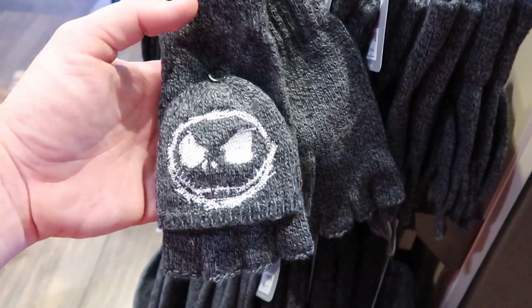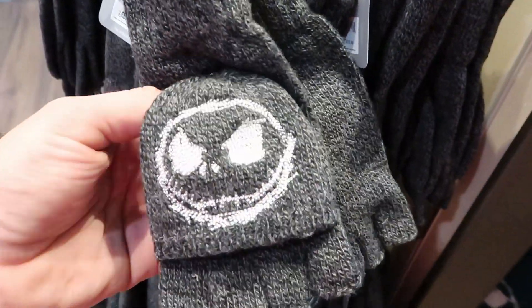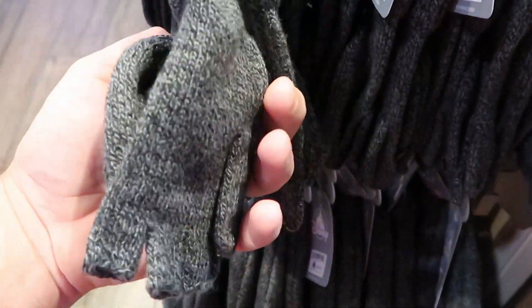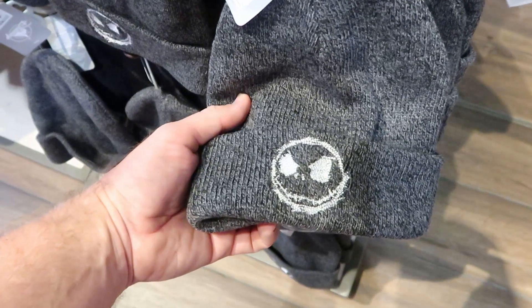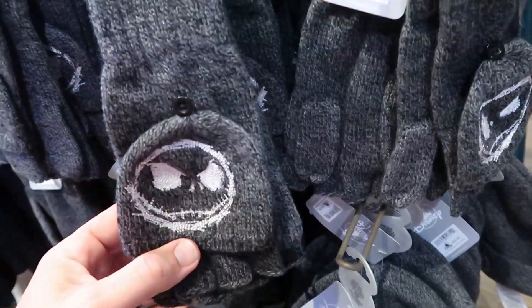They also have some brand new Jack Skellington Nightmare Before Christmas gloves for winter at $19.99. On Jack, there's a little button and you can put Jack over your fingers. And right over here for $24.99, they have the matching beanie - these are very, very soft and will definitely keep your head warm for winter.